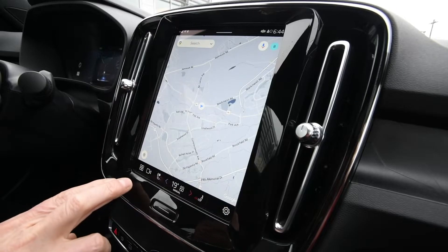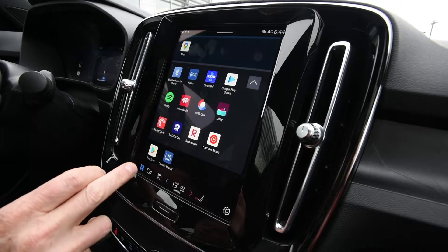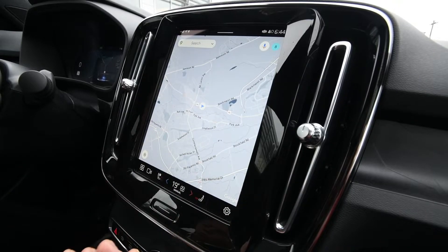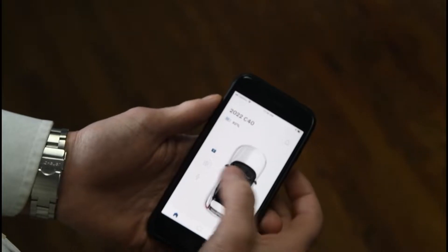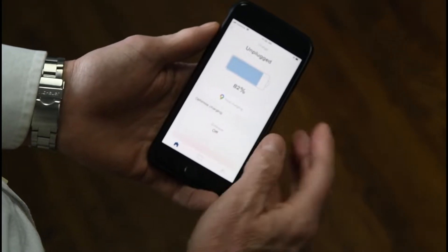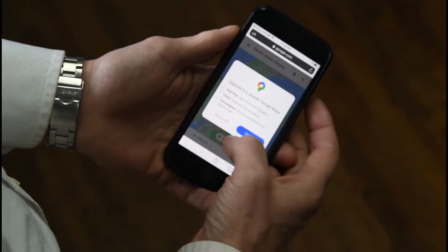Volvo want you to be connected to your vehicle. Easy customization as well as access to the Google Play Store, Google Maps, and Google Assistant. Simple commands such as, 'Hey Google, find public charging stations.' Volvo technology is also at your fingertips with the Volvo Cars app that allows you to stay connected even when you're not in the vehicle.